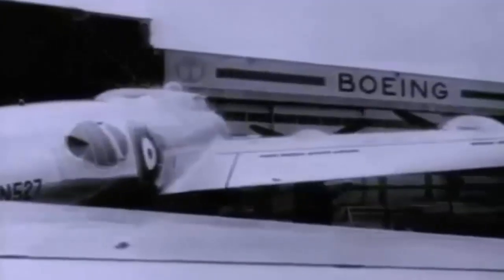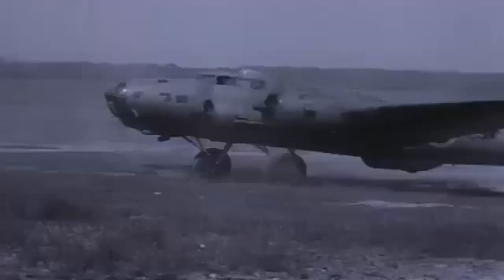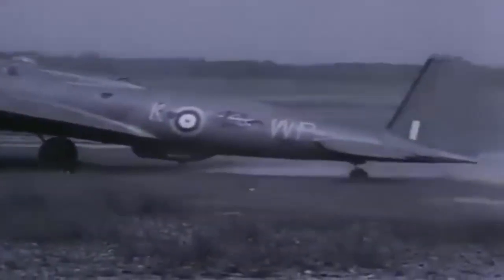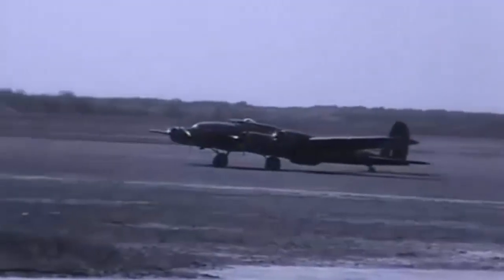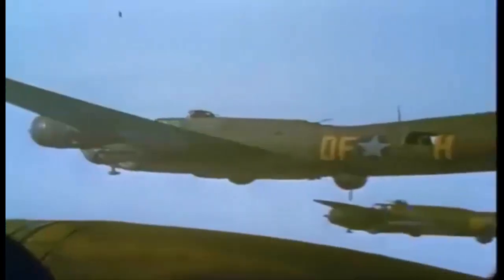The Boeing B-17 Flying Fortress was a four-engine heavy bomber that entered service in 1939. It was one of the most iconic aircraft of the Second World War and participated in many strategic bombing missions over Europe and the Pacific. It had a crew of 10 and was armed with 13 12.7mm machine guns in five turrets and two waist positions.